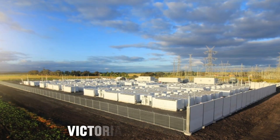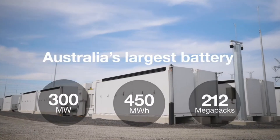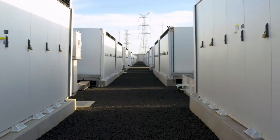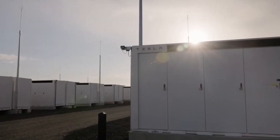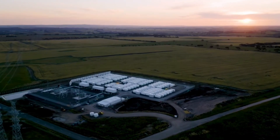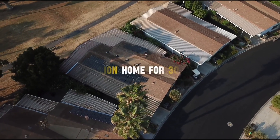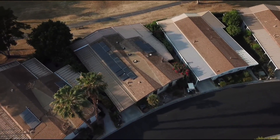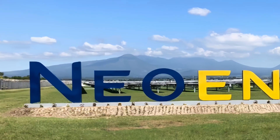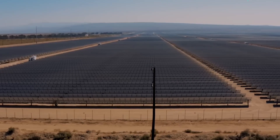Located in Geelong, the Victorian Big Battery is already one of Australia's most important grid storage projects. This massive 300-megawatt, 450-megawatt-hour battery has been powering Victoria's energy grid since late 2021. It acts as a virtual transmission line, helping energy flow smoothly between Victoria and New South Wales. During peak demand, the battery can power over 1 million homes for 30 minutes — a game-changer during heatwaves or storms. Owned by French renewable giant Neoen, the project is key to Victoria's 50% renewable energy goal by 2030, already stabilizing the grid and reducing reliance on gas power.